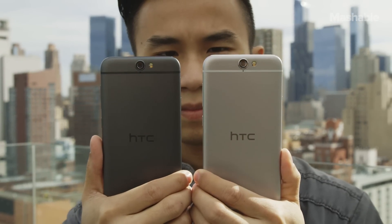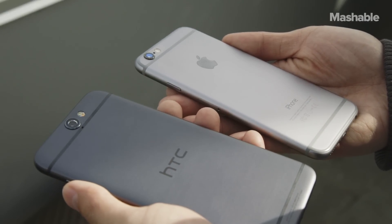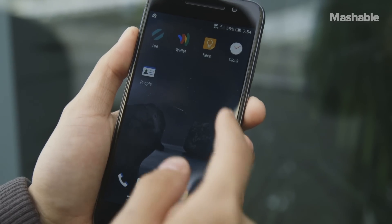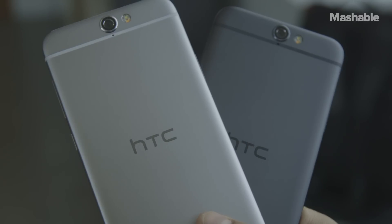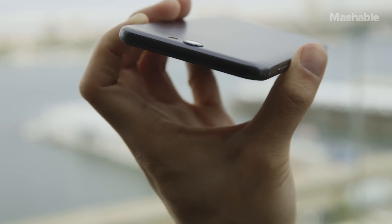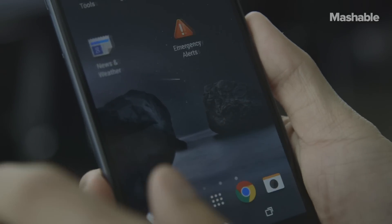This is the HTC 1A9. Look familiar? Yep, it looks just like an iPhone 6, except it runs the newest version of Android 6.0 Marshmallow, and not iOS. HTC wants to remind everyone that it did the unibody aluminum design first with the 1M8, but they should also be reminded that being first doesn't always mean being iconic.